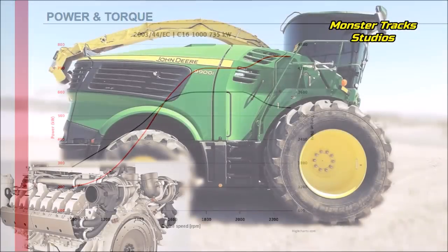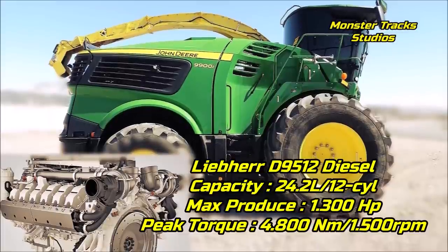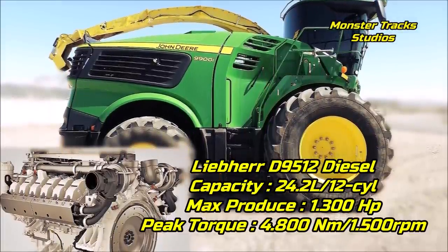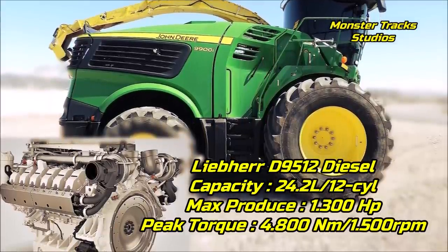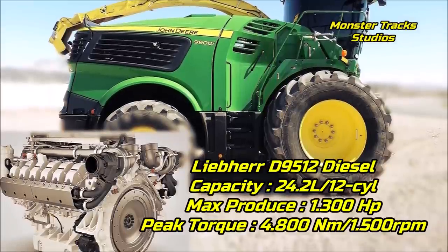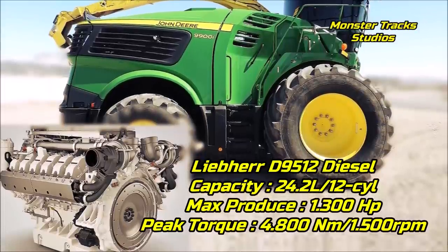On the other hand, if John Deere could use on a tractor the massive Leap Tier engine of 24.2 liters and 12 cylinders — used on the John Deere 9900i forage harvester — which produces up to 1,300 horsepower and 4,800 Newton meters of torque at 1,500 RPM, then the game would be over. The new RX 830 monster Deere would surpass even the biggest machines and could be the largest agricultural machine ever created in human history.